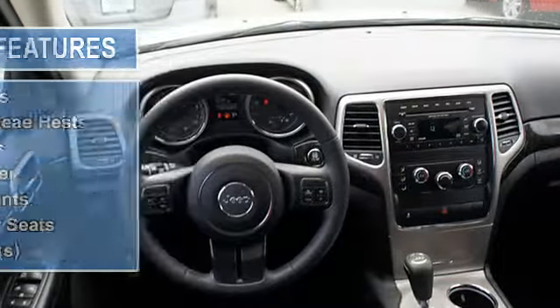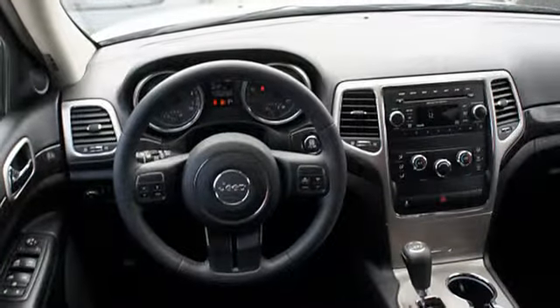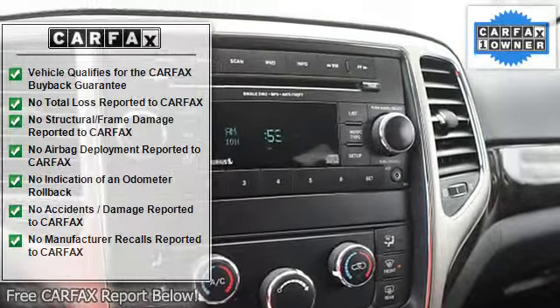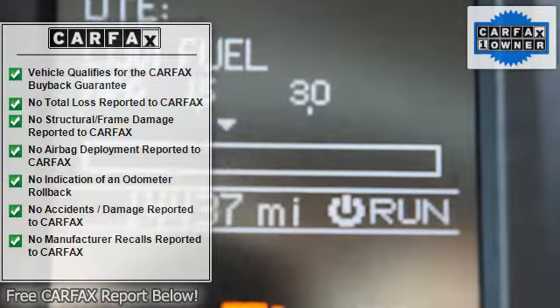Auto express down window, dual airbags, side airbag system, multi-function steering wheel, airbag deactivation, power steering, power door locks, power windows.